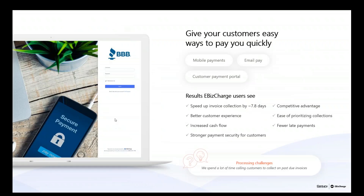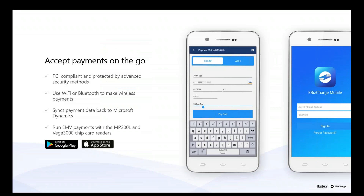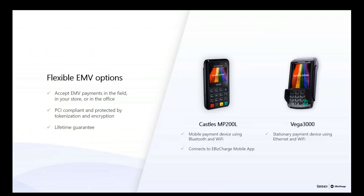We have a couple of other products: one is our customer payment portal, and we also offer Email Pay. The Better Business Bureau uses us to collect their membership fees. With Email Pay, you can send an email to your customer with a link to a secure webpage where they can pay off that invoice. We also offer a credit card app for Android and Apple, as well as EMV chip readers — two certified devices for EMV transactions.